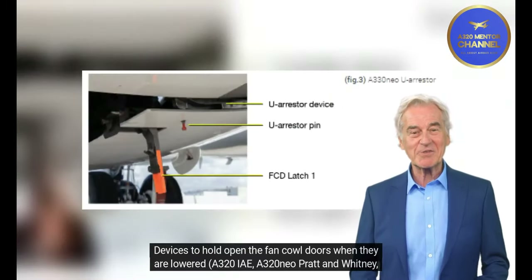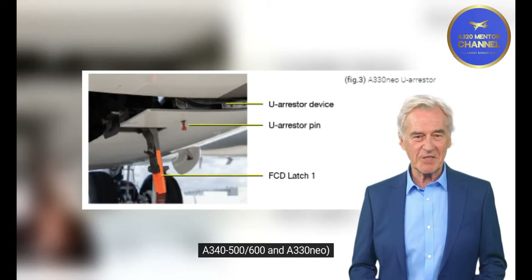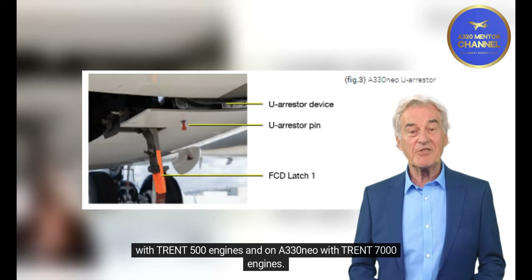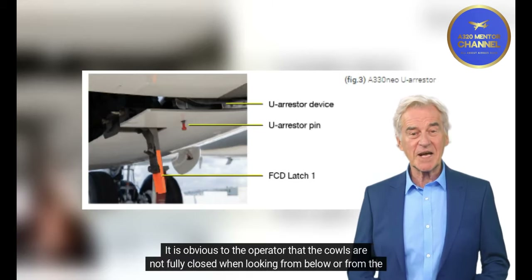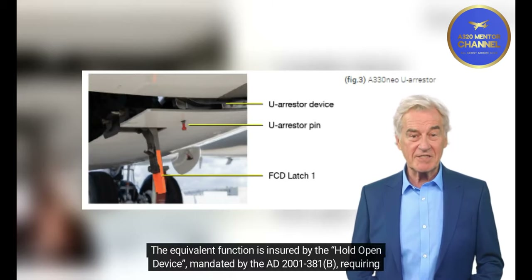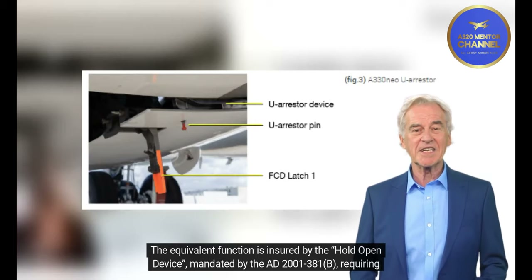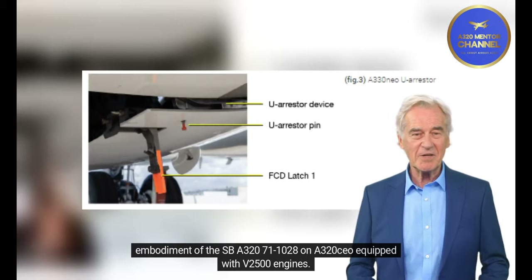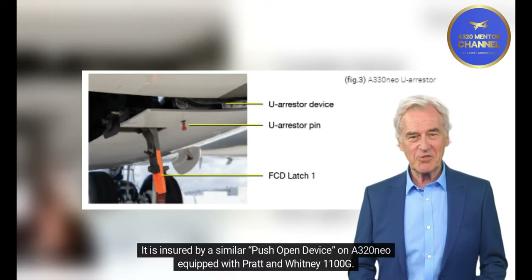Devices to hold open the fan cowl doors when they are lowered are fitted on the A320CEO, A320neo Pratt & Whitney, A340-500/600, and A330neo. A U-Arrestor device holds the fan cowls in a partially open position when lowered on A340 aircraft with Trent 500 engines and A330neo with Trent 7000 engines, making it obvious the cowls are not fully closed when viewed from below or the side (Figure 3). The U-Arrestor pin must be pressed to close the fan cowl door. An equivalent hold-open device is mandated by ED 2001-381B, requiring embodiment of ESPIA 320-71-1028 on A320CEO aircraft with CFM56-5B/2500 engines, and a similar push-open device is used on the A320neo with Pratt & Whitney 1100G.